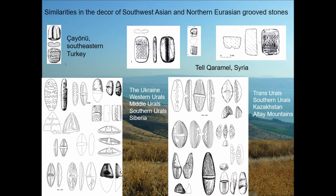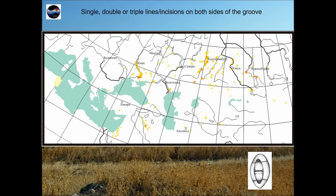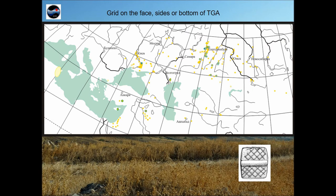Kazakhstan also shows such patterns. Mapping of TGA with the same decor or morphology makes it possible to trace their prevalence — for example, longitudinal groove on the bottom, transverse incisions on the bottom of the groove, single, double or triple line incisions on both sides of the groove, grid on the face, sides or bottom of TGA. A high degree of identity of certain varieties of decor and shape does not allow considering such parallels as coincidental. Since morphology and decor are considered cultural indicators, it is logical to assume that tracing the chronological sequence in such groups of TGA sites will help identify at least the vectors of spread of interactions.